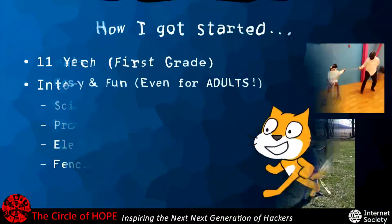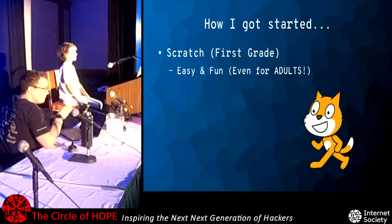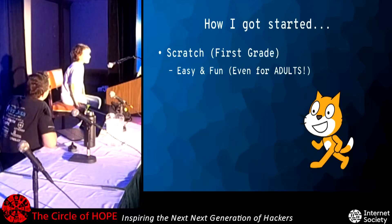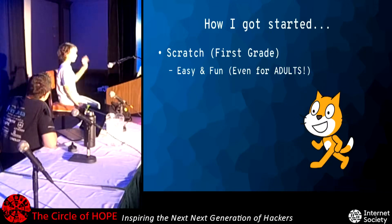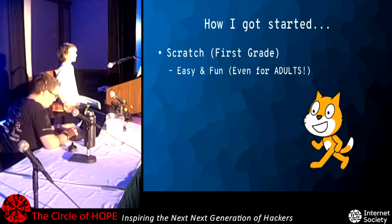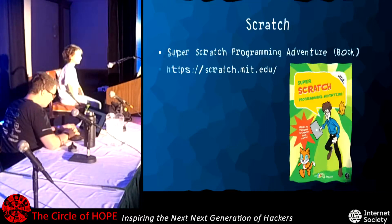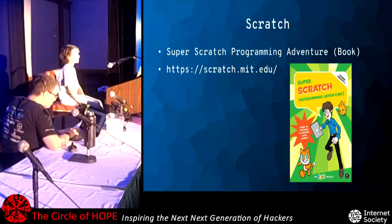I got started with Scratch and first grade. What Scratch is, is drag-and-drop blocks that tell Scratch the cat — isn't he adorable? — and his friends what to do. It introduces you to basic coding concepts. Some of the things I made with it: I made a soccer game with a goalie and a net, and you had to kick the ball into the net without the goalie catching it. And I made my mom an interactive card for her birthday. A great book is the Super Scratch Programming Adventure book, available from No Starch Press, which is upstairs.